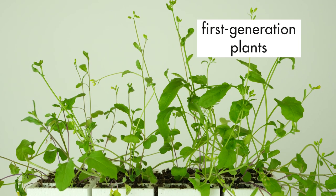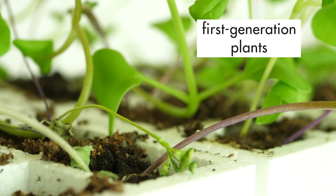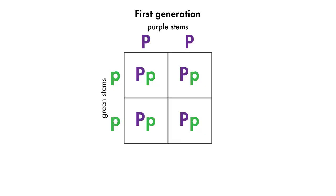Let's look at the first generation plants from our experiment. All of the first generation plants had purple stems when they sprouted, but some turned green as they matured. Since all of the first generation plants had purple stems, the principle of dominance as predicted from the results of the Punnett square has been confirmed.